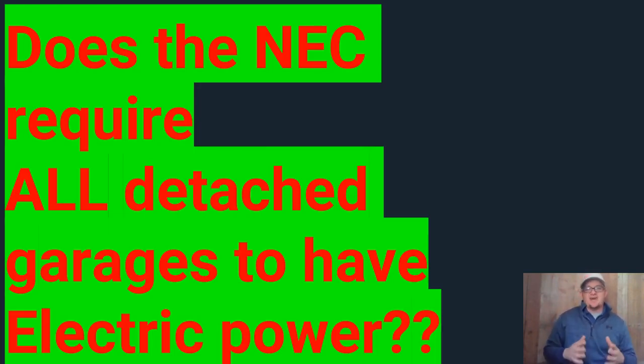Your local code may require it, but the NEC does not. We're in Article 210 today. Article 210 talks about what you must do in an attached garage, which is required to have electricity — it dictates how many outlets you must have, what you must do for lighting, and all these different things. Every time it talks about a code for the attached garage, it says 'or detached garages that have power.' So the NEC does not dictate that you have to have power on a detached garage.